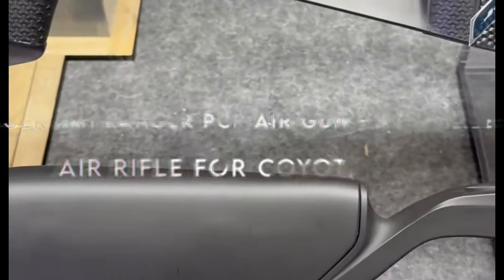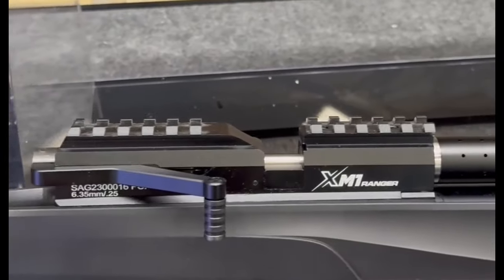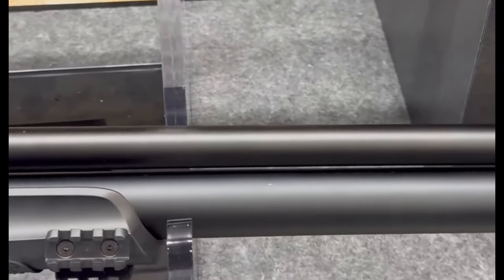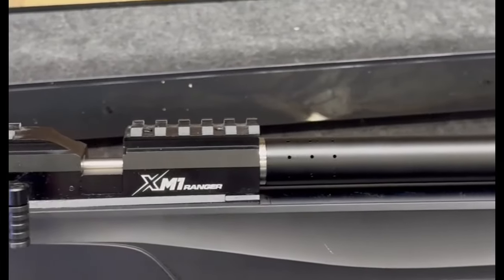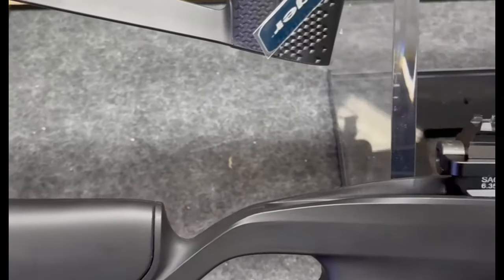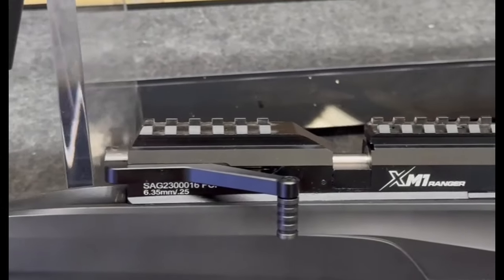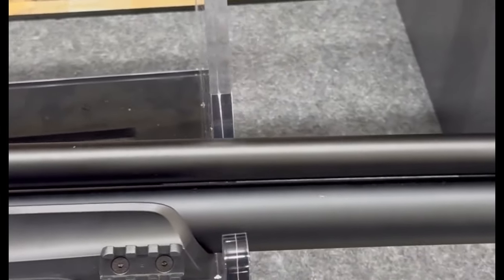On number six: the Stoeger XM1 Ranger PCP Airgun in .22 caliber. Experience the Stoeger XM1 Ranger, a powerhouse compact airgun designed for hunters on the move. At just 37.7 inches long, this .22 cal PCP airgun combines agility and speed, making it perfect for those who need performance without the bulk. With a 200cc tank, this airgun reaches speeds up to 900 FPS, effortlessly delivering accuracy to take down steel targets or elusive prey.